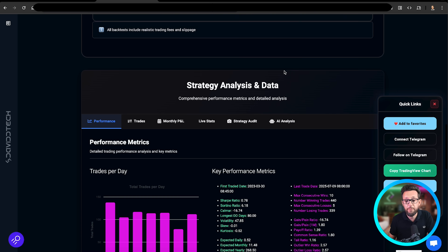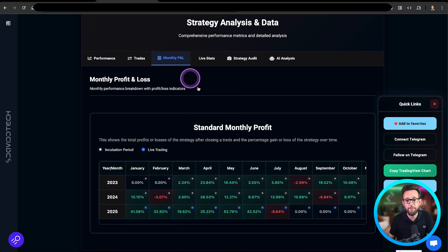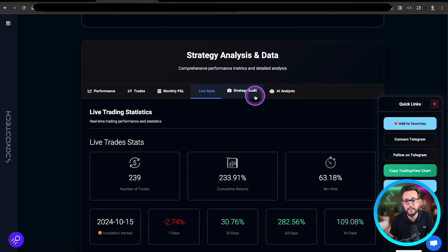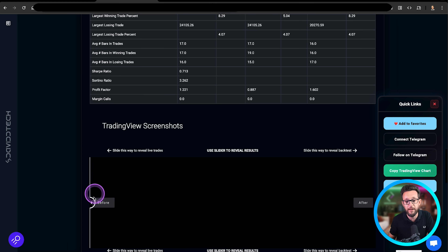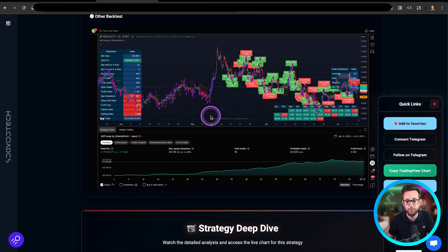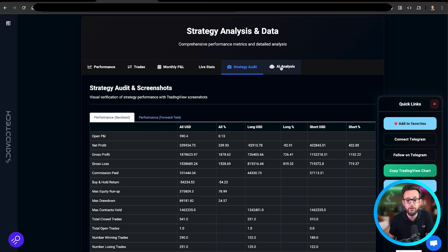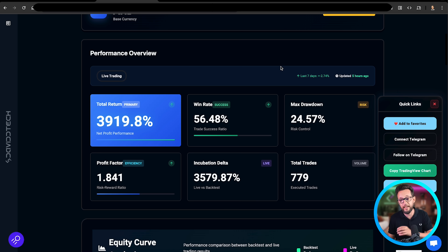We've been putting as much data as we possibly can on the website so that you can feel confident about the bots you're actually trading. You can see the monthly PnL — this month hasn't been great for this bot but previously it has done extremely well. You can see the live stats, and you can even see an audit from TradingView where you can see the forward testing, backtesting, and screenshots from TradingView showing exactly how well or how badly the strategy has performed. We also have an AI agent that will go through the actual strategy and tell you how it believes it can be traded or improved.